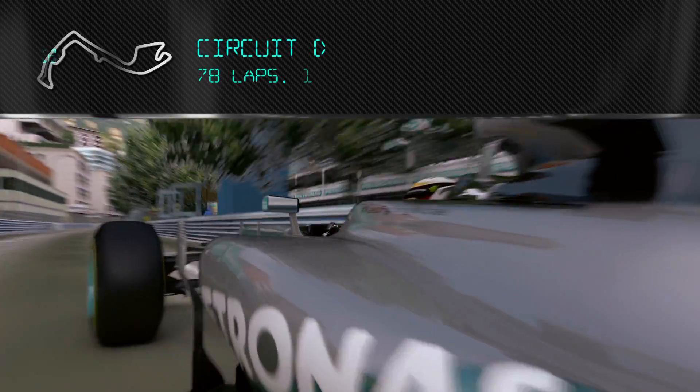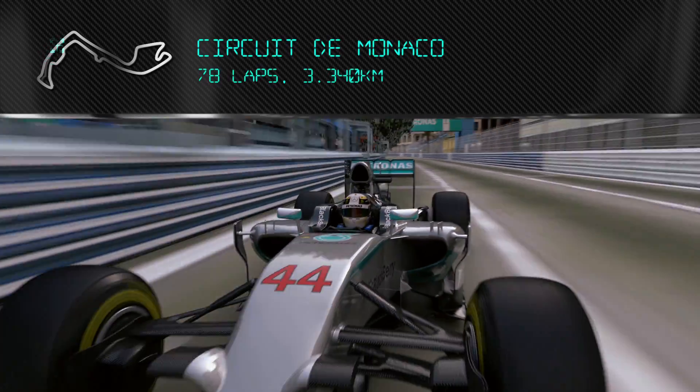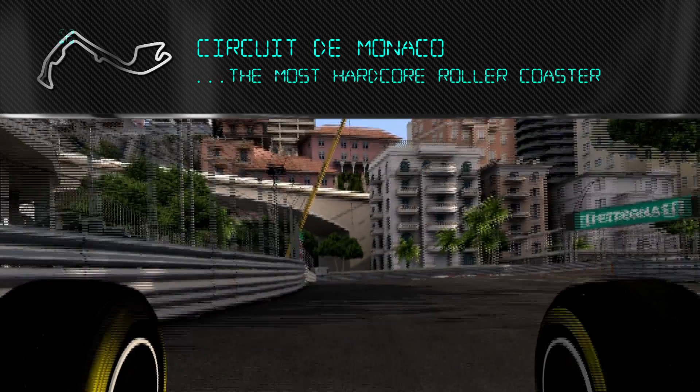This is a lap of Monaco. Driving around Monaco, it's air racing — it's the most hardcore roller coaster you can really imagine.